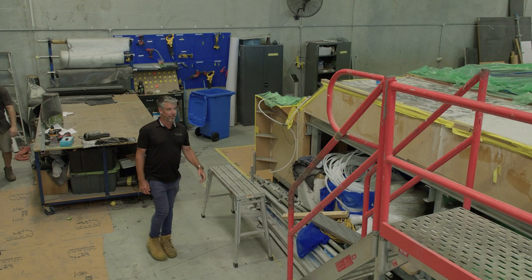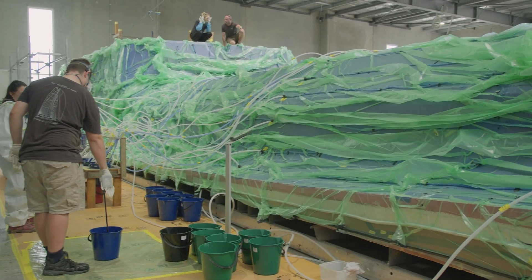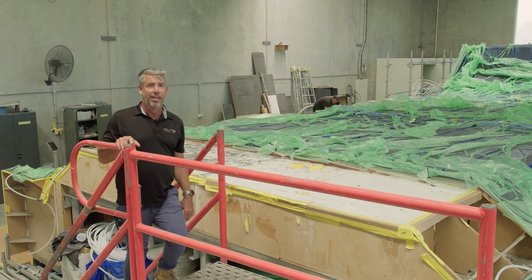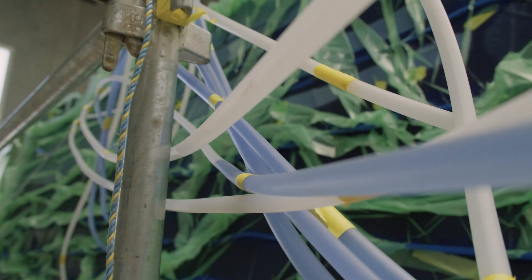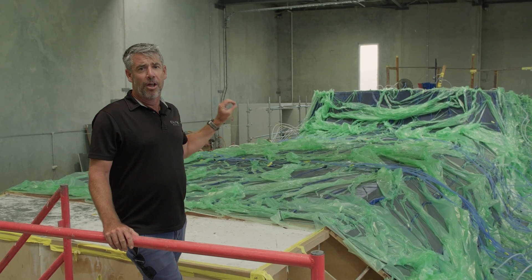Whenever we talk about infusing these main parts for the Cure 55, we talk about how much time and effort goes into making sure these parts and the infusion process is absolutely faultless. You can see here the team have just started infusing, just started pulling resin through to make sure they're getting a good vacuum seal and good content of resin through the structure.